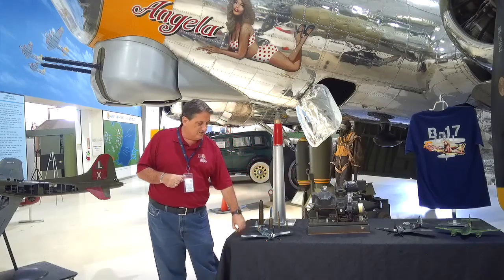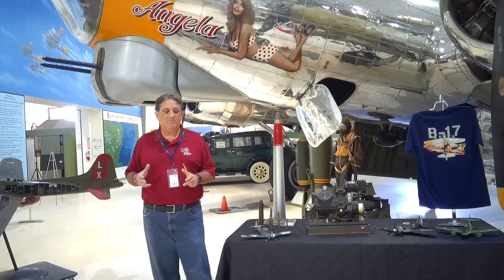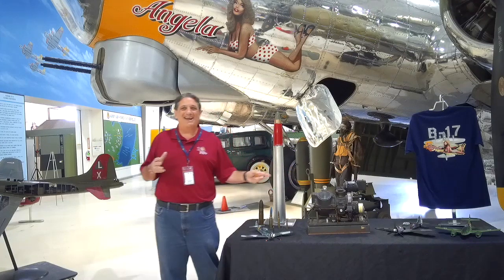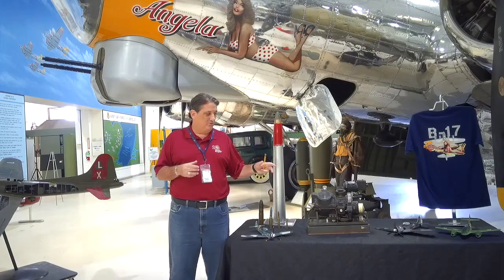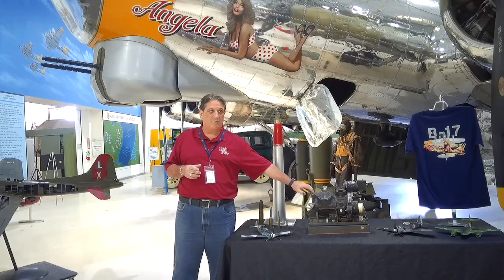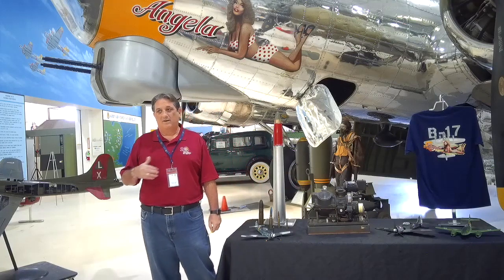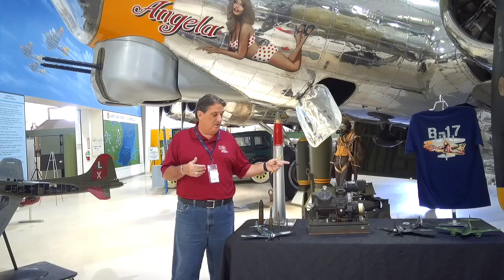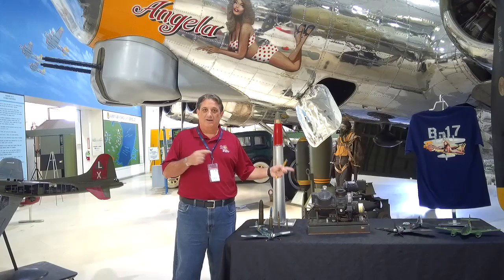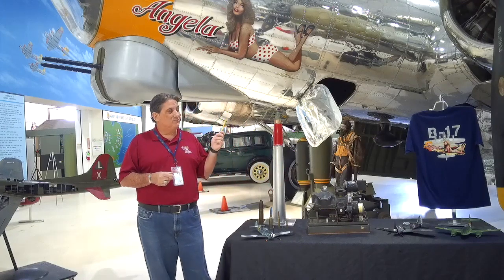The Norden bombsight was a key component. There are some interesting things about it — it's been portrayed as being highly secret. But the Germans through espionage in pre-war had already stolen the plans for the Norden bombsight and actually fielded a version in the early '40s that was essentially a copy. So while air crews were told to destroy this component if the airplane were ever going to be captured intact, the reality was the Germans had already gotten it. The Army Air Corps still felt this was one of the most top-secret things they had, and it is a very interesting gizmo that went in this airplane.